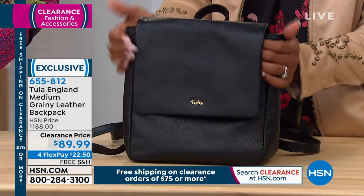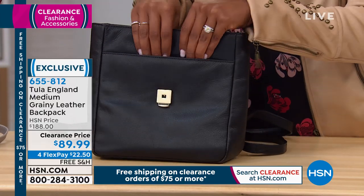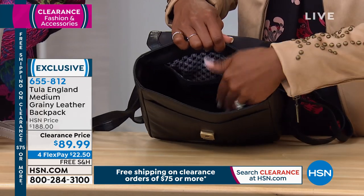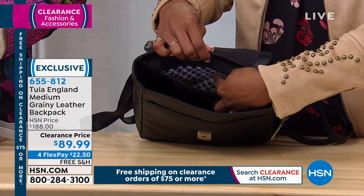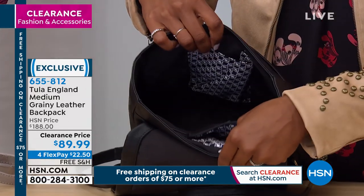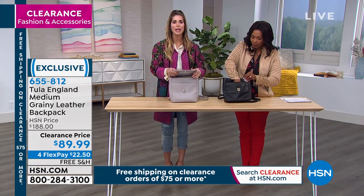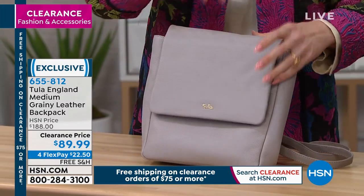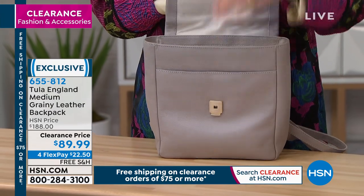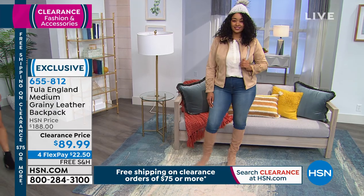You don't have outside pockets, which actually means better security — especially on your back, you don't want someone easily accessing an outside pocket. You've got a zipper pocket on the inside with a really nice lining on that back wall. Look at that little cell phone case — how cool is that! You'll never miss your call. It happens all the time — your phone rings in your bag and you're fumbling around. With a little designated spot for your cell phone, if you get a call, you know exactly where to go.